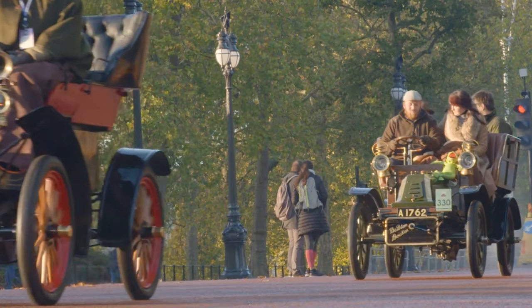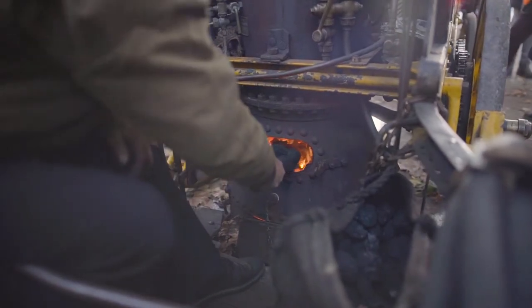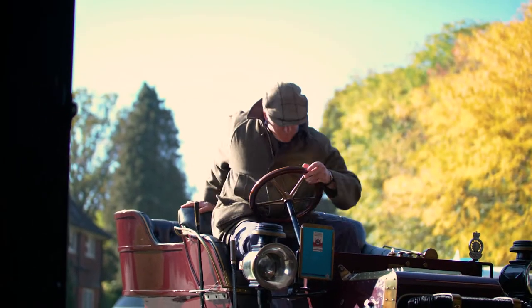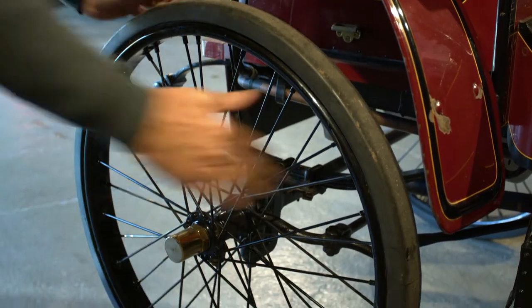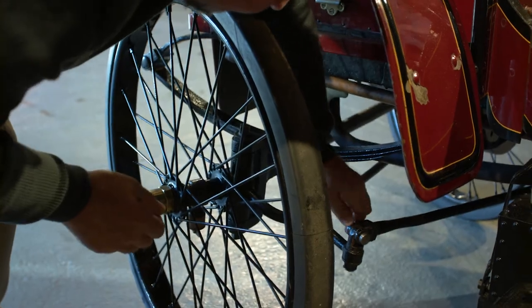During the weeks leading up to the run, ensure that all those driving your veteran car are fully conversant with the car's little idiosyncrasies and have experience of driving it. Check that the car is roadworthy. Although not required by law, the organisers recommend that your veteran car has an MOT or other qualified independent inspection during your preparation for the run.